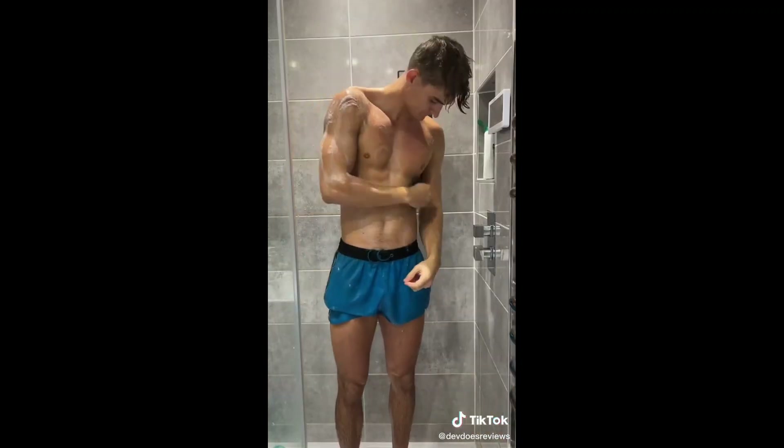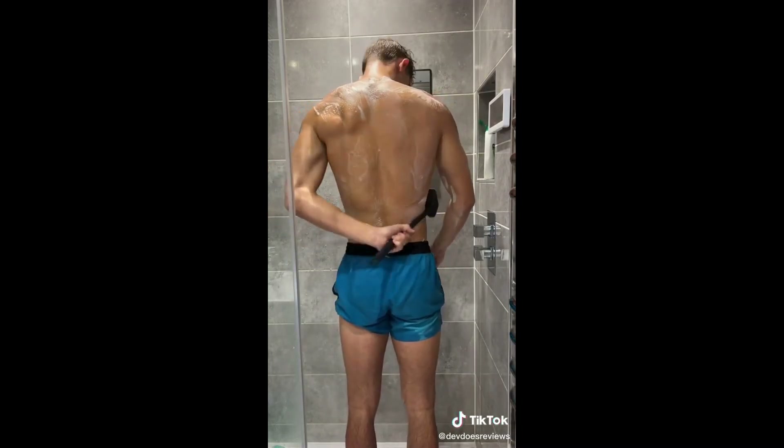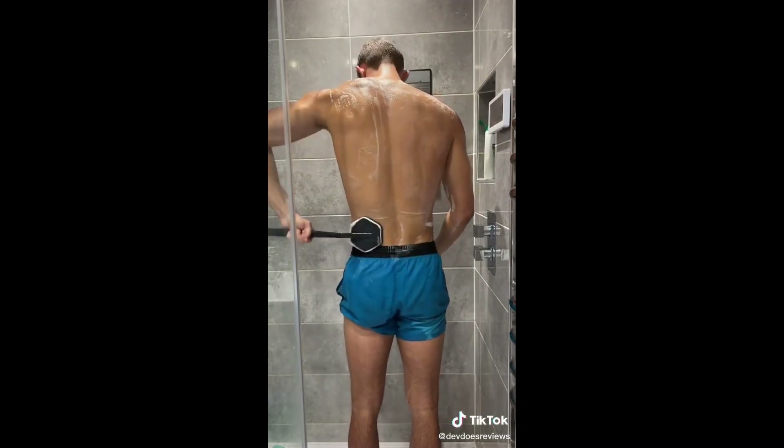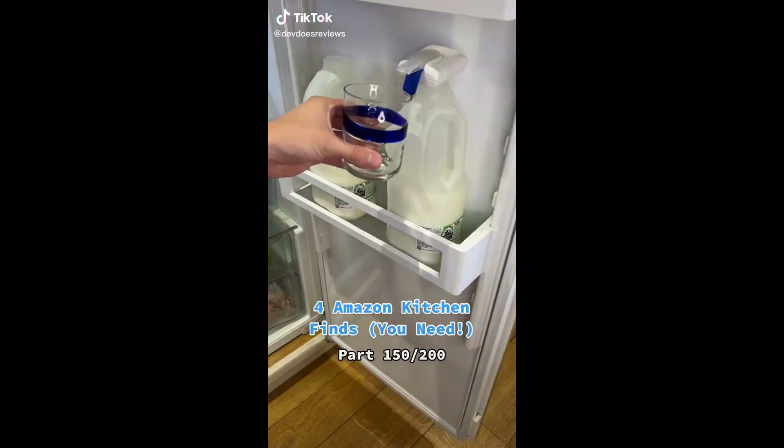Their body scrubs are also really soft and way more gentle on your skin than normal ones. You can also get this back scrubber, which is really handy if you can't normally reach your back. They're perfect for keeping all your bits and bobs organized, and they can stick to glass, mirrors, and even tiles.